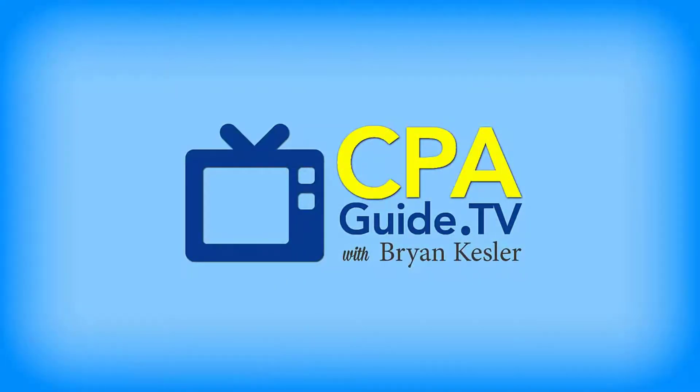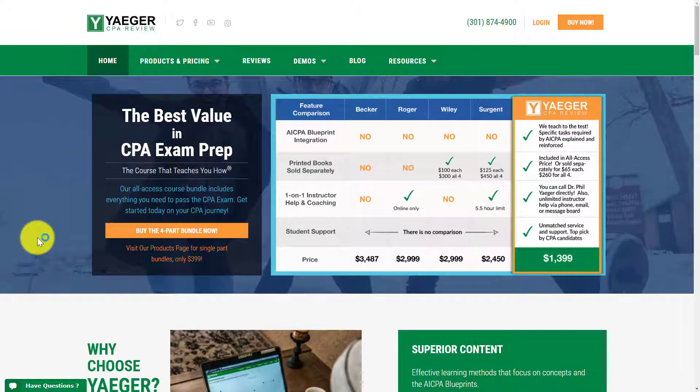Let's get started on the review. Welcome to Jaeger CPA Review. This is their homepage, and one thing I wanted to point out — and I've talked to Phil Jaeger about this for a long time — is the AICPA Blueprint. The blueprint is now what the CPA exam is based on, so if you understand the concepts taught from the blueprint, you will ace this exam. Phil and his team have created an entire course and textbook that walk you step-by-step through everything in the AICPA Blueprint, and it is definitely one of the best courses I've seen in terms of presenting that material.